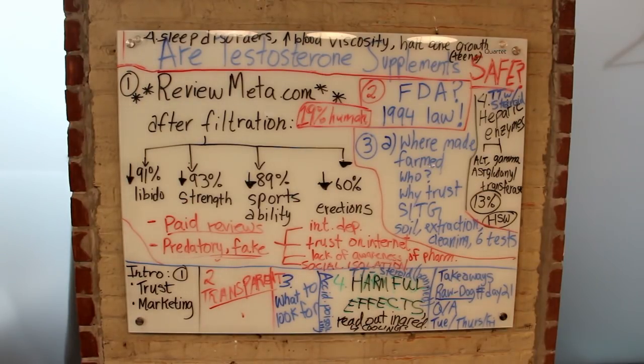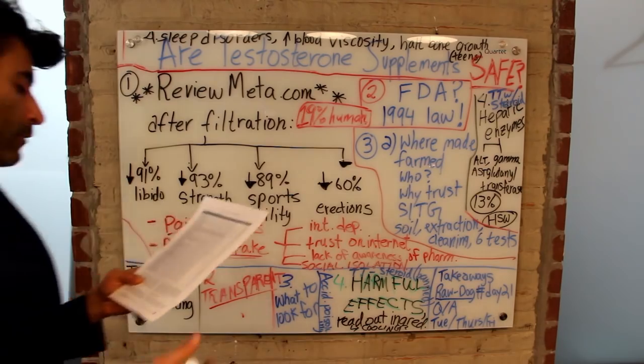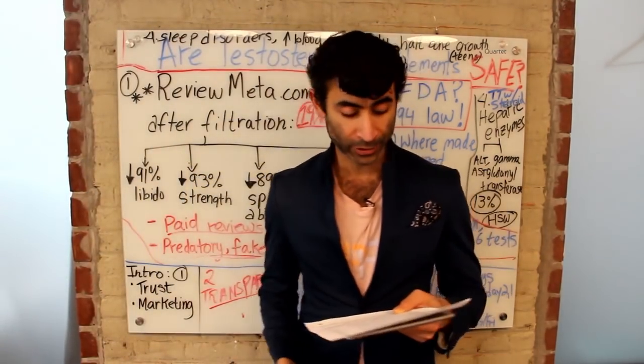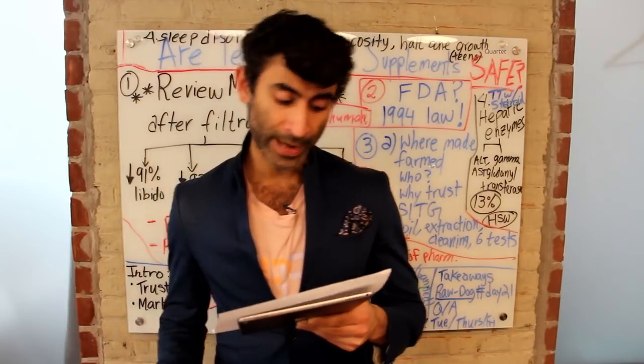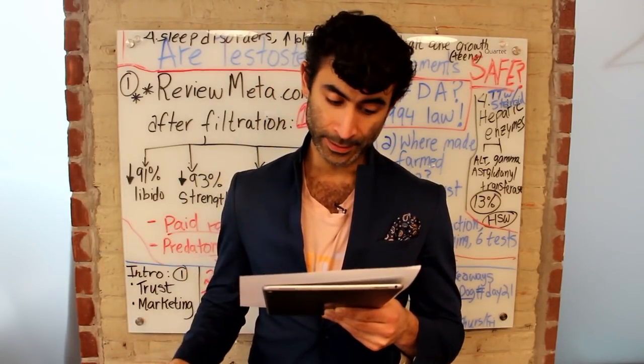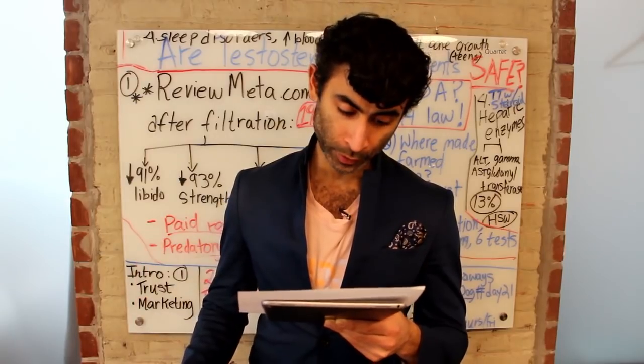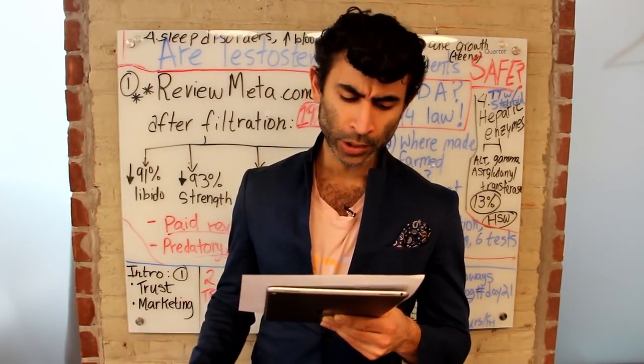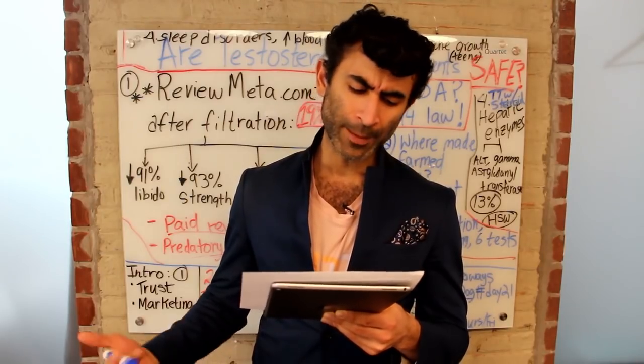Coenzyme Q10, NAR-alpha lipoic acid, ashwagandha extract, astragalus root, milk thistle extract, restorative support complex, biopurine, astapur, quercetin, glycocarn, agmapur, L-carnitine fumarate, hormone amplifying blend.